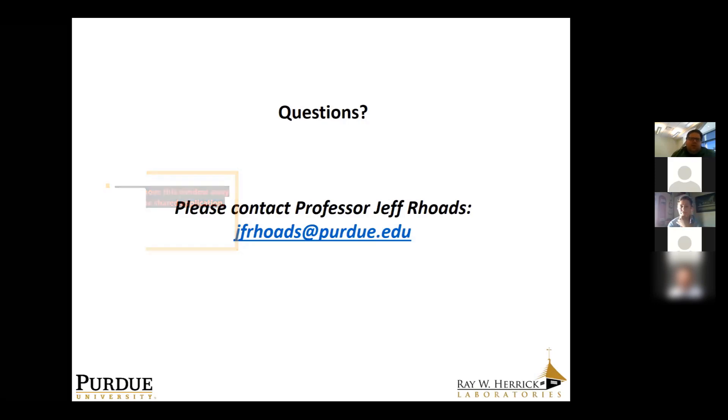If there are no other questions, we can end the formal session. I'm happy to stick around. There's also a 5 o'clock session on the Purdue Energetics Research Center — a sister center to Herrick Labs — where we'll be talking about work in solid rocket propellants. Feel free to reach out to me or Danielle at our email addresses if you have any questions you'd prefer to ask offline. Have an awesome day and we'd love to see all of you here at Purdue University.